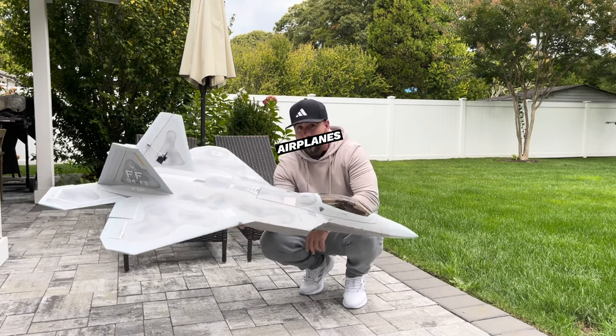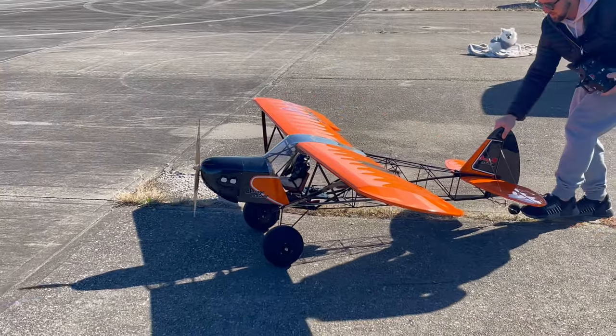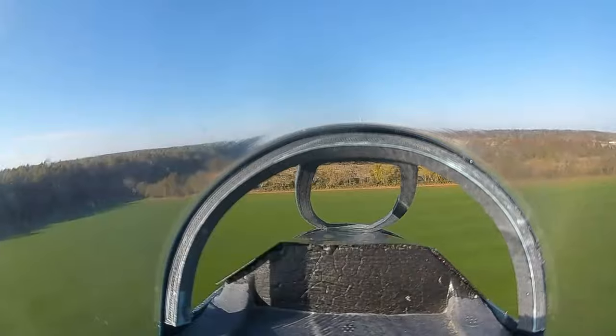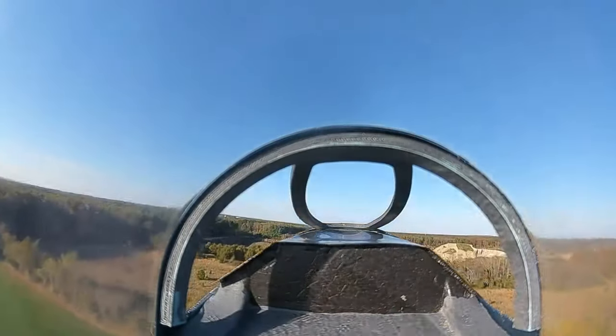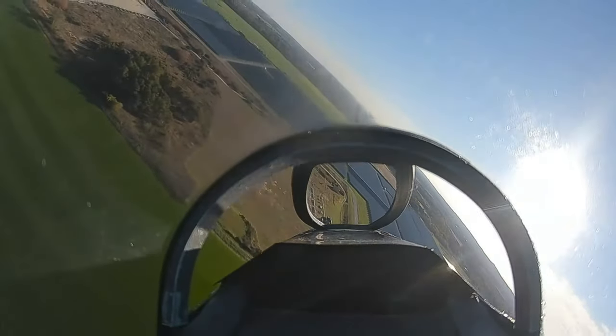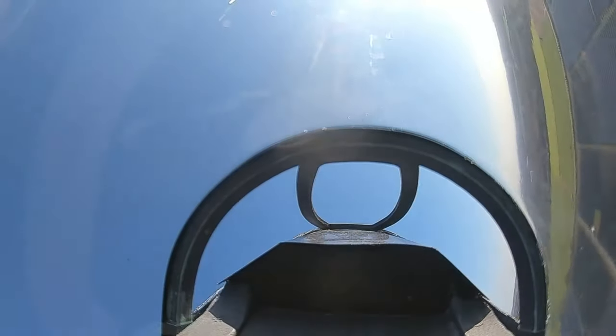In today's world of RC there are so many different kinds of airplanes like Warbirds, we have giant scale airplanes that people have probably never seen, we have iconic planes, and we even have the option to fly FPV from the cockpit of the airplane. Now with all these different types of planes, what's right for you? I want to go through all of the options starting with the easiest to the most intricate.